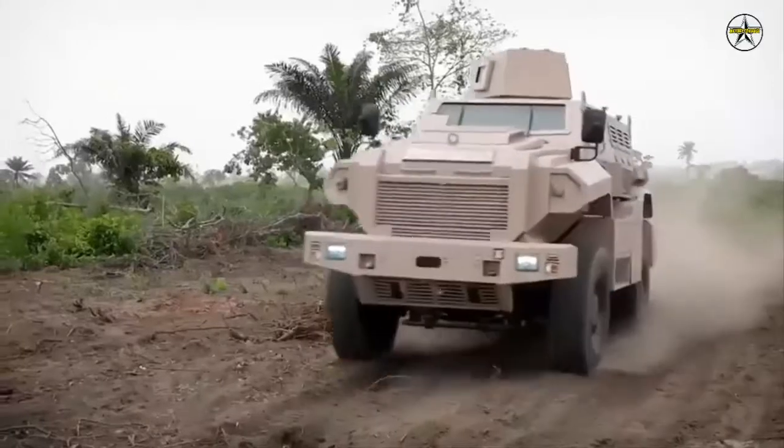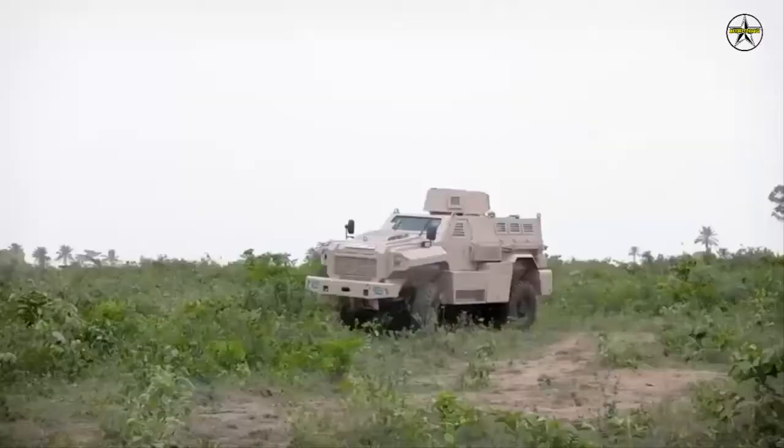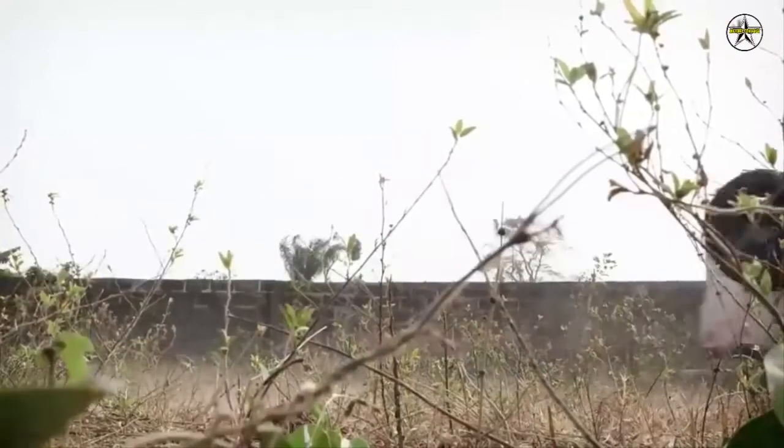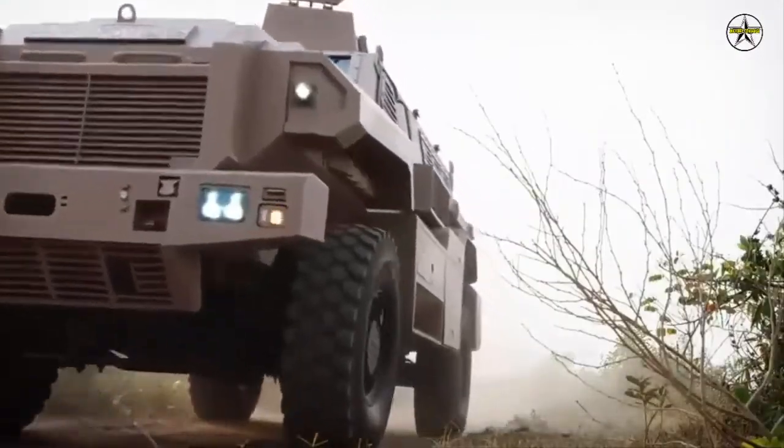Designed for modern warfare, the ARA MK.2 also offers the C-4IS tactical digital battlefield communications, command, control, and computer information systems.